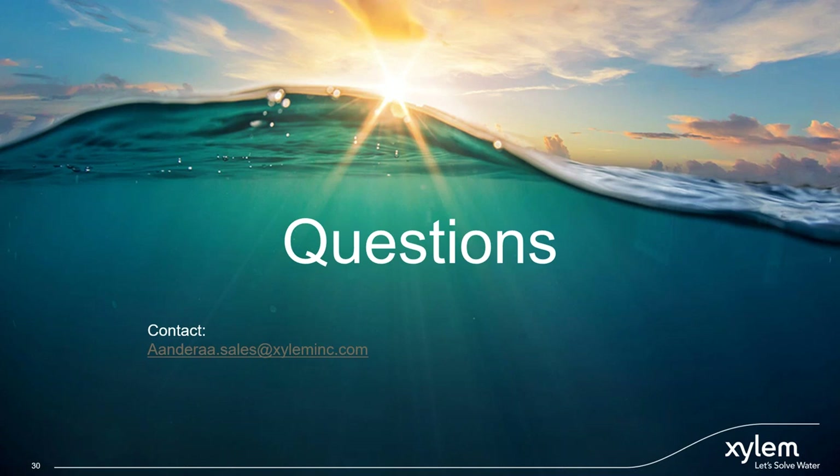Thank you all for attending. We will wrap up the webinar. All enrolled participants will receive an email with further information on white papers and a recording. For those who asked questions that weren't answered during the seminar, we will try to reach out after the fact. Thank you, Steve, Jarle, and Raiden. Hopefully we'll hear more applications soon. Thank you very much.